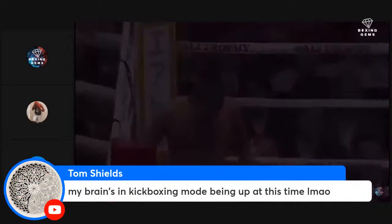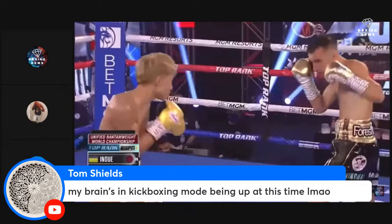Inoue has pretty underrated defense when in the center of the ring. He steps back and uses the long guard or frames his punch traffic in order to tangle his opponent's punches and control distance.